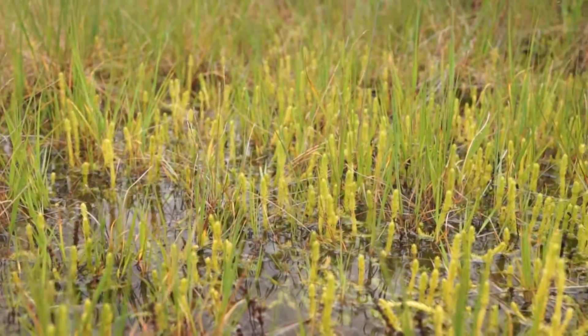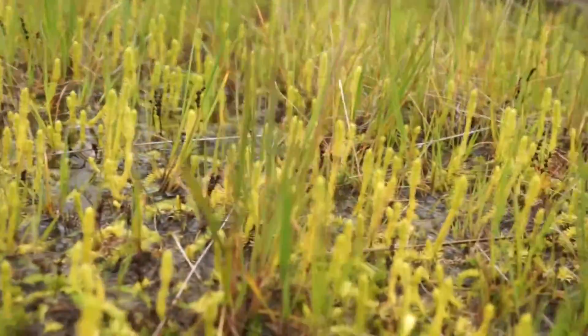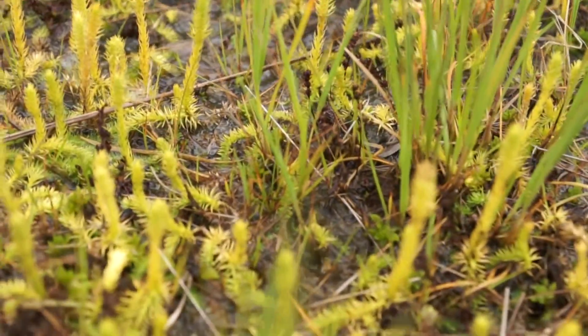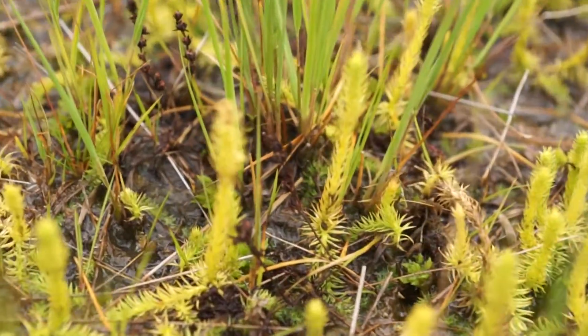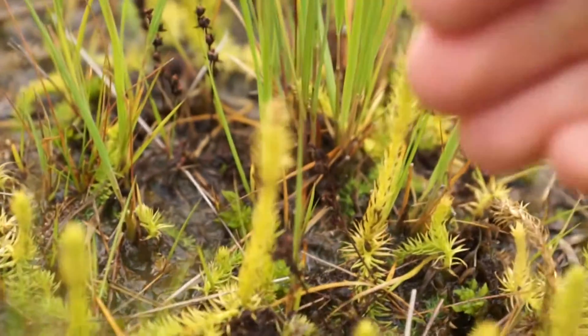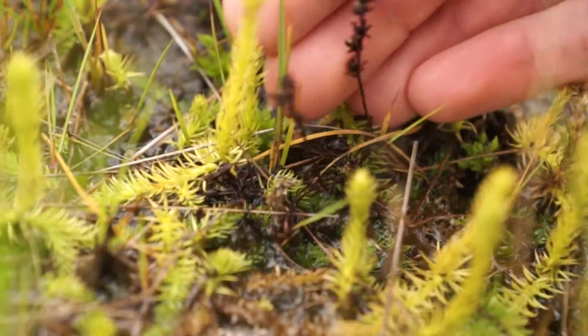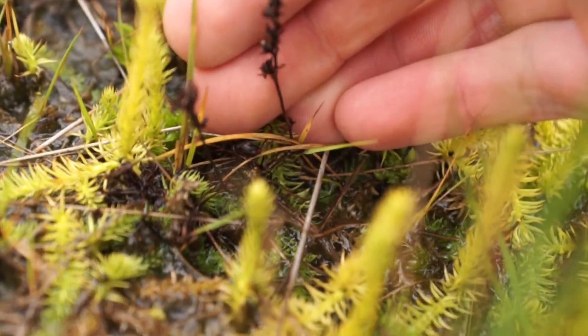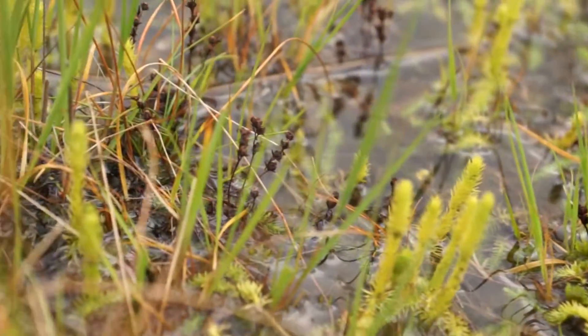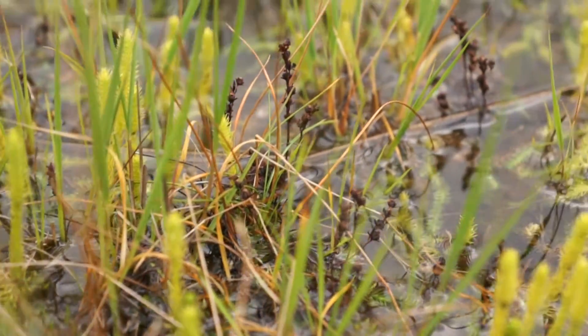I found some sphagnum also in this bog, but not much. And like I said, the Droseras are mostly only seed pods and small hibernacula, and that's it. Thanks for watching and goodbye.